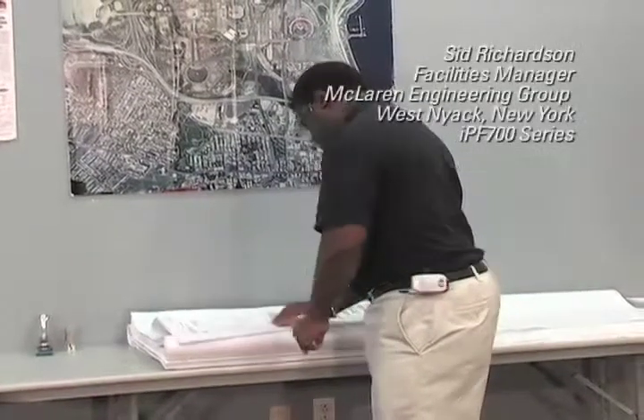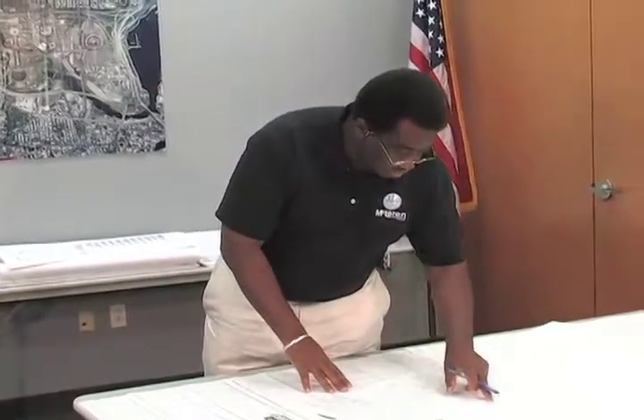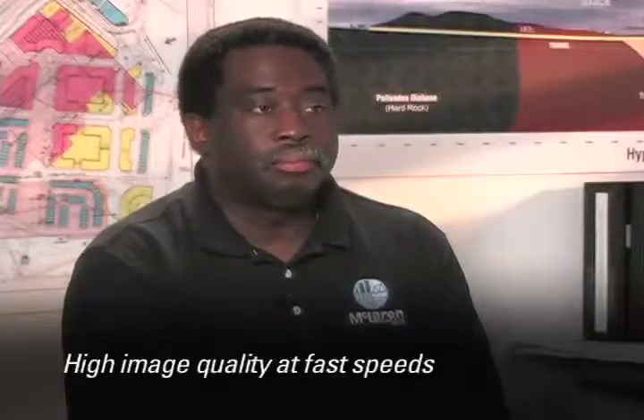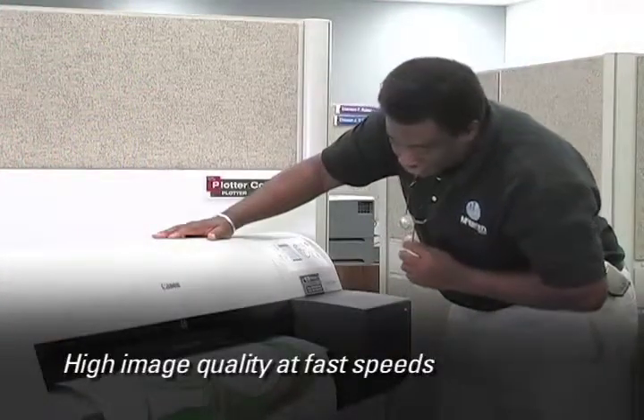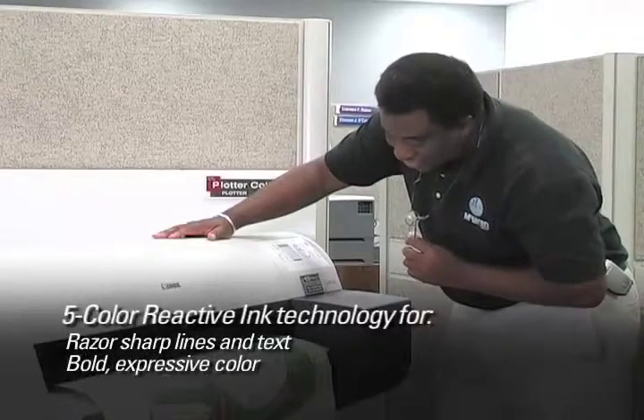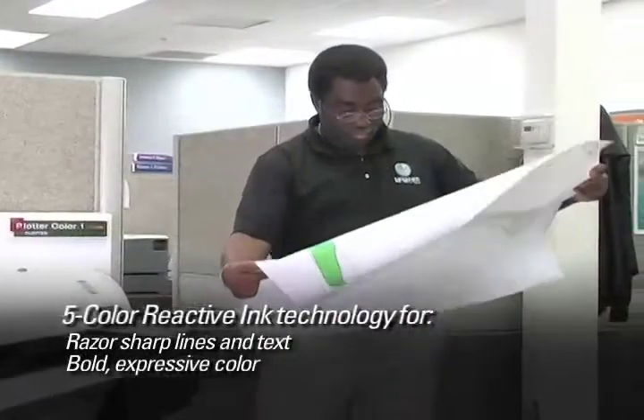We're an engineering firm and our product is our line work, and our line work has to be clear and crisp and high detail. The Image ProGraph, even at the highest speed, puts out a much higher quality than our previous device. Every printout is clear and crisp and exactly what we need it to be.